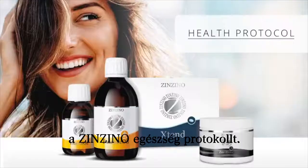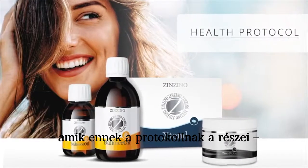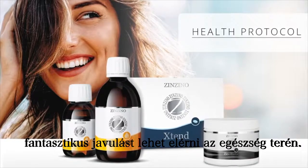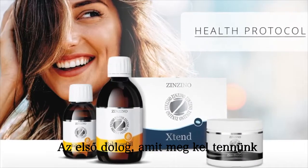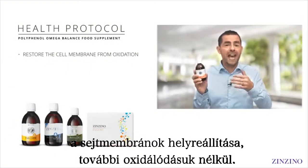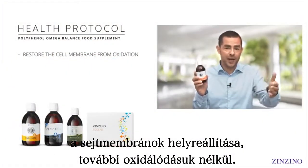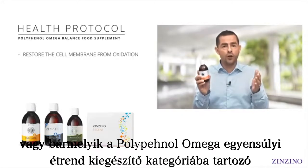By using the three products that are part of the Cencino Health Protocol, you'll get some amazing health benefits. The first thing we want to do is restore the cell membrane without causing any additional oxidation to it, and we do that with a Balanced Oil or any of our other supplements in that category.